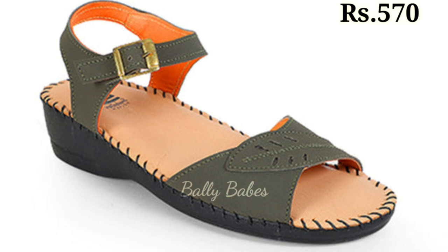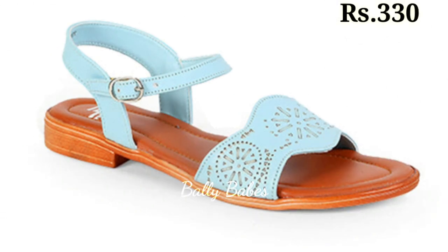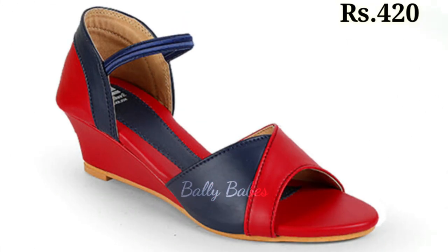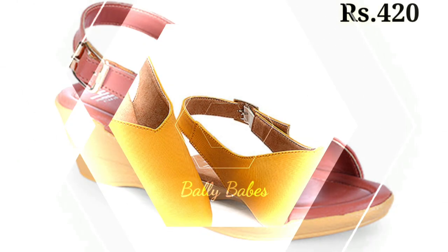Now let's talk about how you can purchase this beautiful collection. If you want to place an order, there is a purchase link given below in the description box. Just click on the video title and scroll down — you will see a blue colored link which is the purchase link. When you click on it, you will be redirected to the website where you can easily place an order from any country at any time. The cash on delivery option is also available, so check out the link and grab these footwear now.